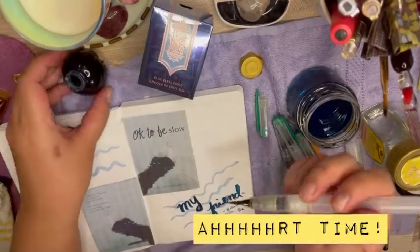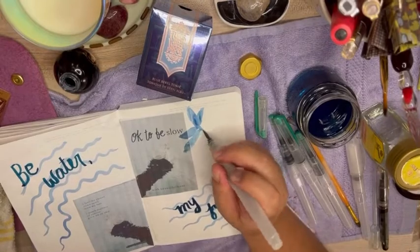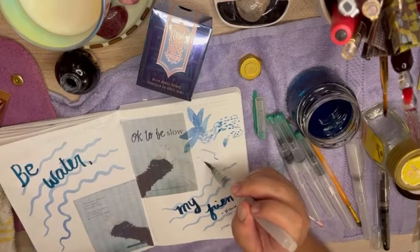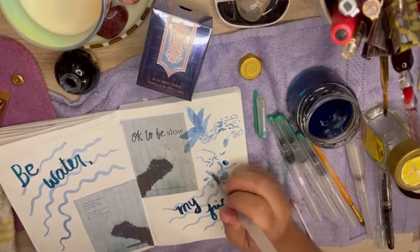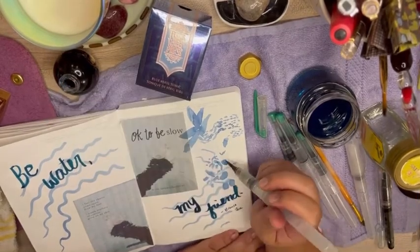I've honestly never tried using brushes with fountain pen inks before, but with Blue Barrel Tonic it's quite enjoyable to use it almost like a watercolor. Here I'm trying to draw a water dragon for a journal spread. I'm not sure if it ended up looking like a water dragon, but I was happy with how it turned out anyway.